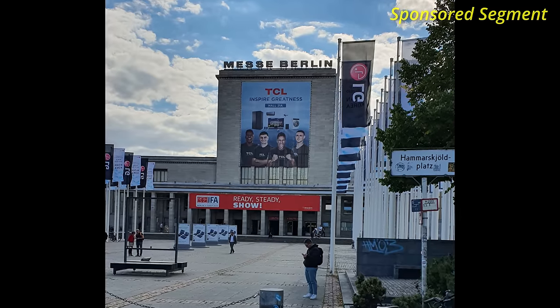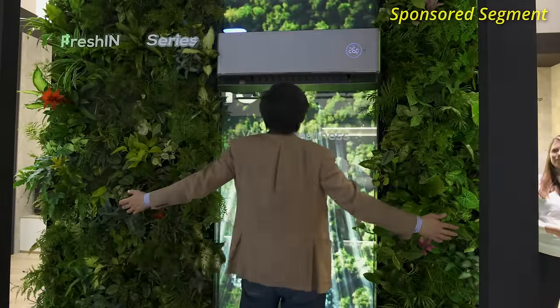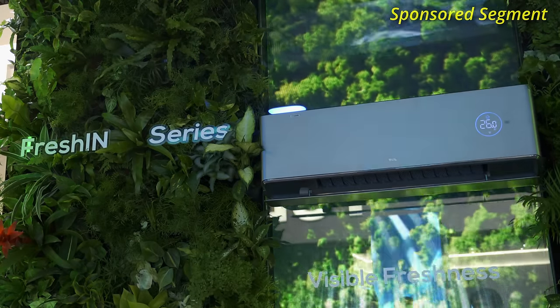After walking miles and miles at this IFA show covering all the different technologies, I'm really glad to see the air conditioning unit that TCL has called the Fresh-In AC. Come visit TCL's exciting show hall at IFA 2022 — I've put a link in the YouTube description below.